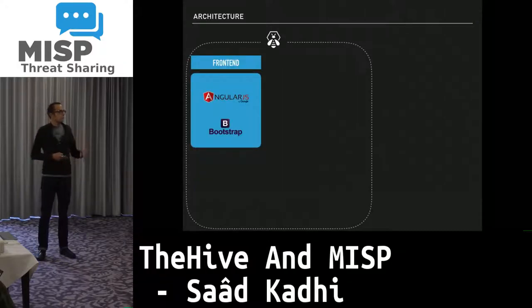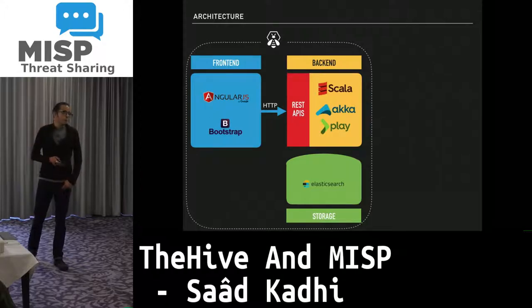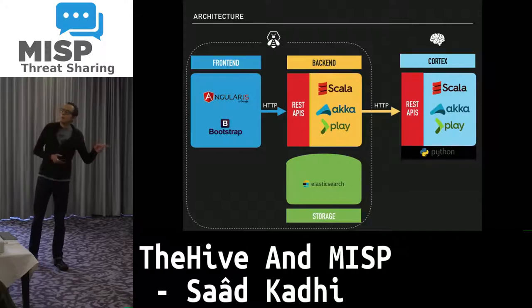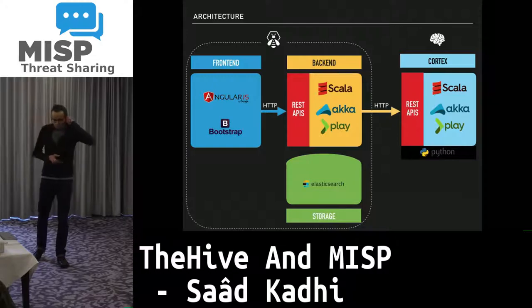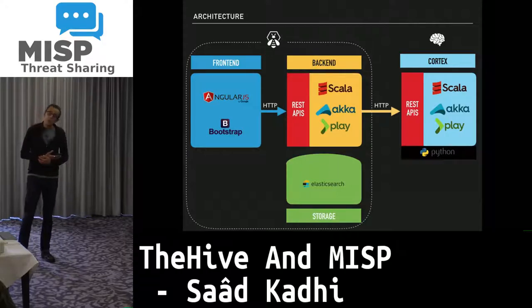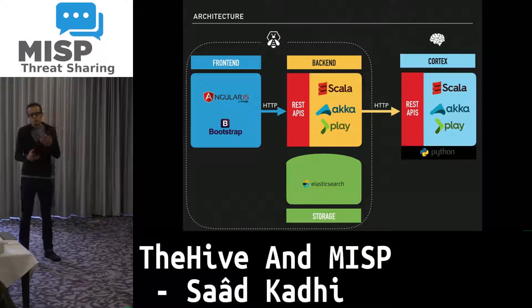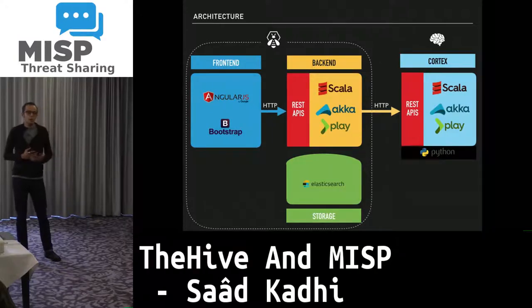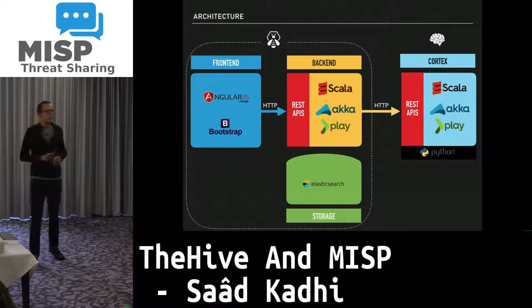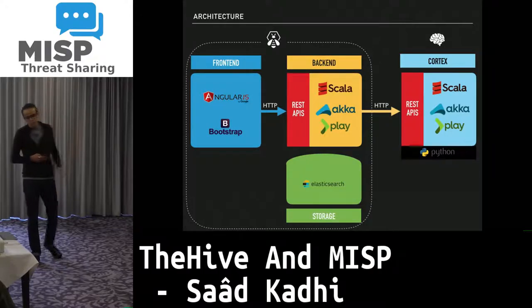Architecture-wise, TheHive relies on the GLC Bootstrap front end; the back end is written in Scala and we store everything in Elasticsearch 5. For those who have been using TheHive for some time, you may have heard us speaking about moving away from Elasticsearch — this will happen next year as we move to GraphDB to address a number of shortcomings, such as relationships between cases and the ability to extract new observables from existing ones. We are also slowly but surely moving toward visualization, and ES has shortcomings that make this move necessary.